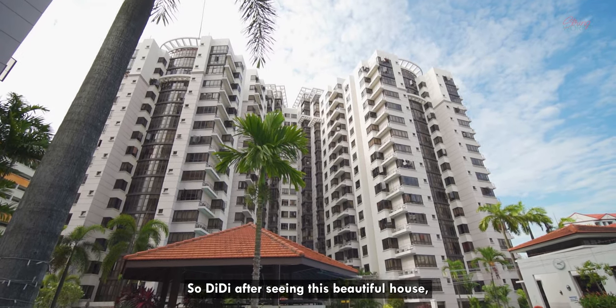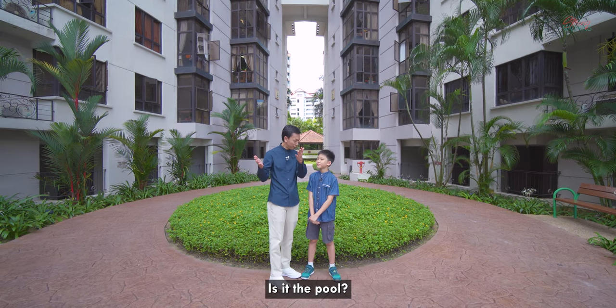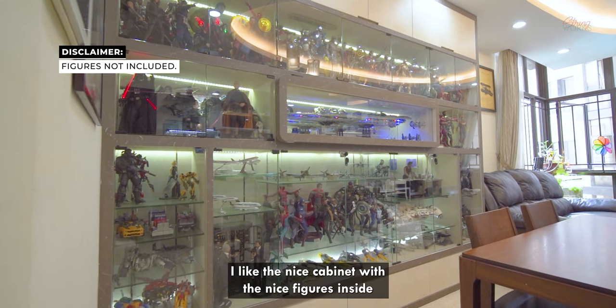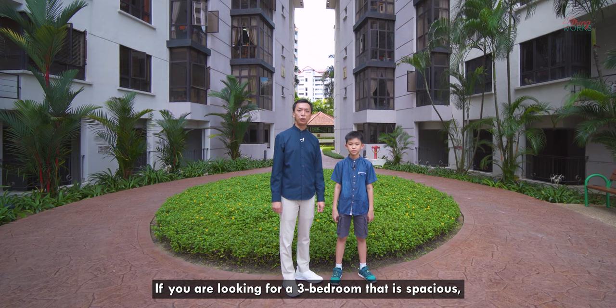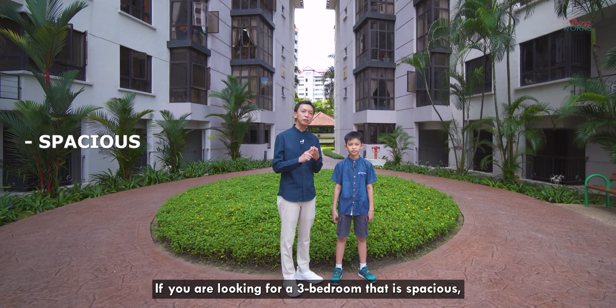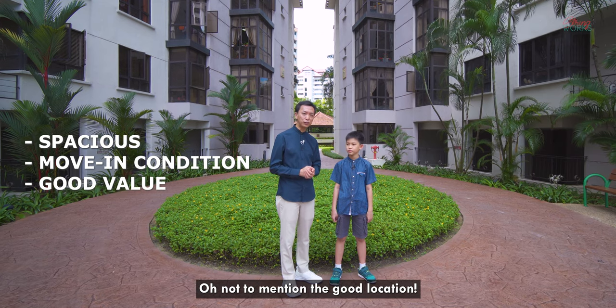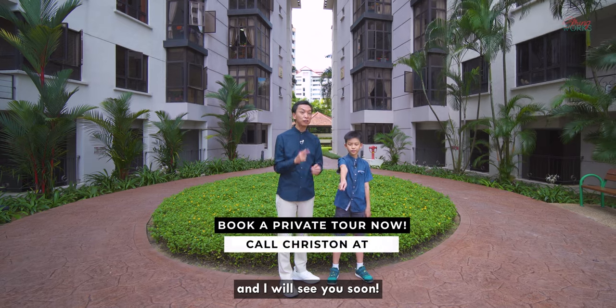So Didi, after seeing this beautiful house, what do you like most about the place? Is it the pool? Is it the move-in condition? I like the nice cabinets with the nice figures inside. That's a good point. If you are looking for a three-bedroom that is spacious, move-in condition and good value, not to mention the good location, do consider calling me at this number. I'll see you soon.